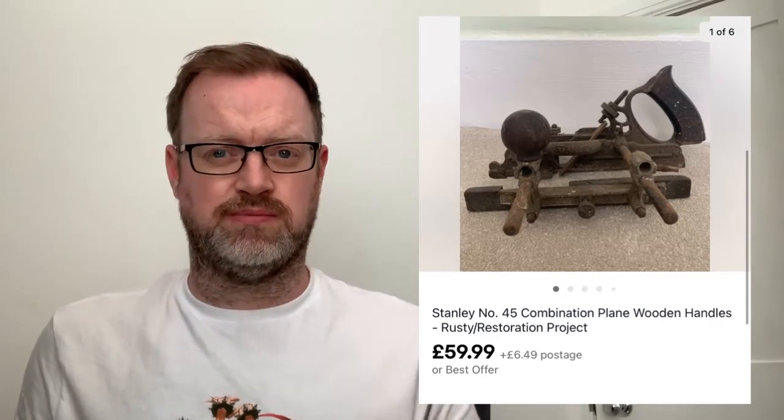Number two: a Stanley combination plane. This was a pickup from a jumble sale - I picked up three planes, two Stanley and one Record, all 50p each. This was easily the best seller - it took the longest to sell but sold for £59.99 from 50p, very pleased with that. The other two sold for £15 and £13, which from 50p each is also brilliant - and they need a lot of work doing to them.